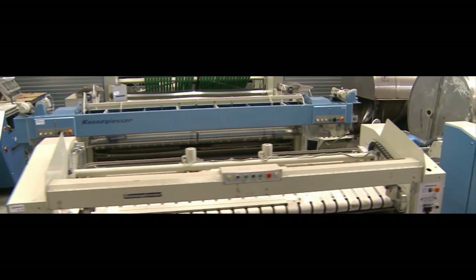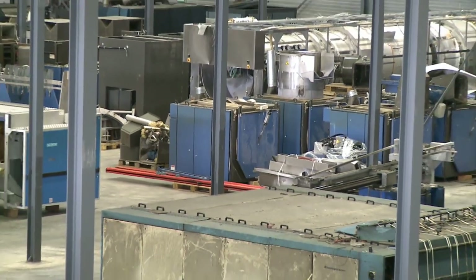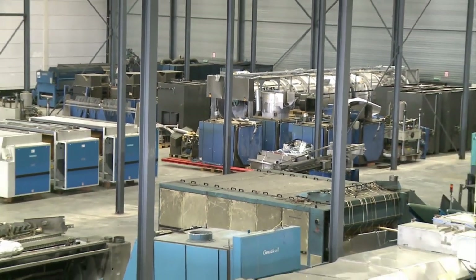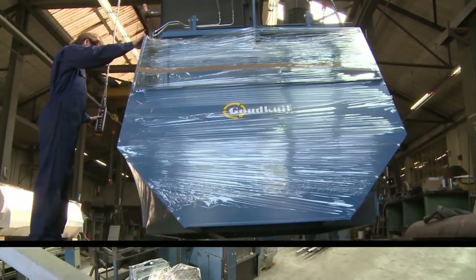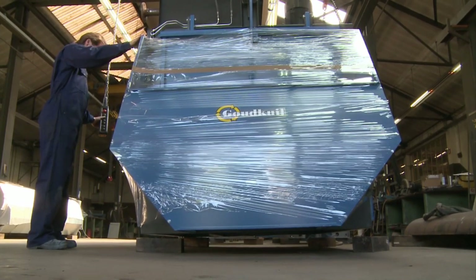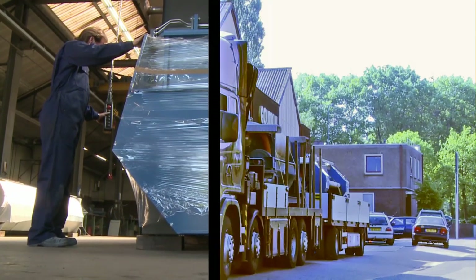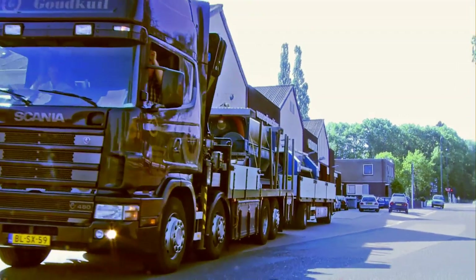So why do business with the Goudkeuil company? They have the widest choice of used laundry machinery in Europe. The Goudkeuil reputation extends worldwide. They have branch offices in Finland, China and Laundry Quip in the UK. In other countries they work through a long established network of experienced agents.